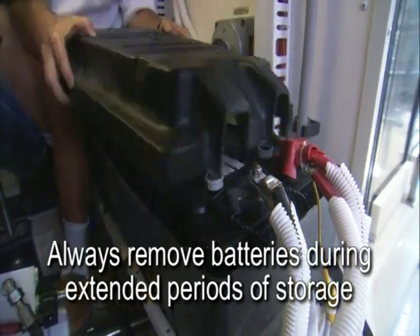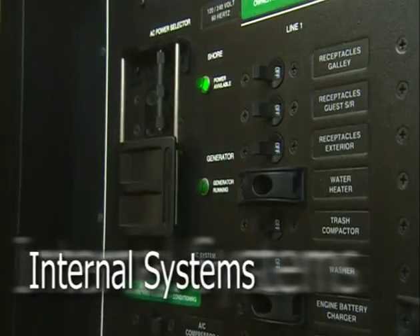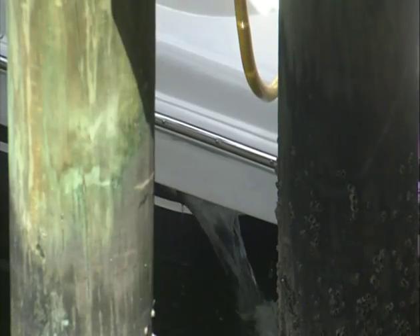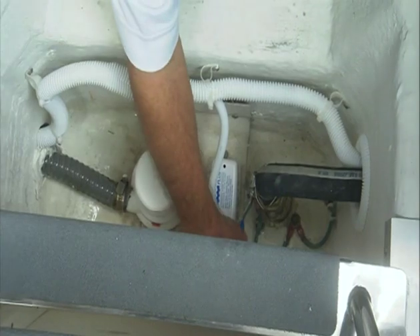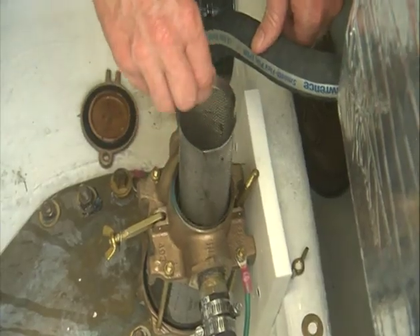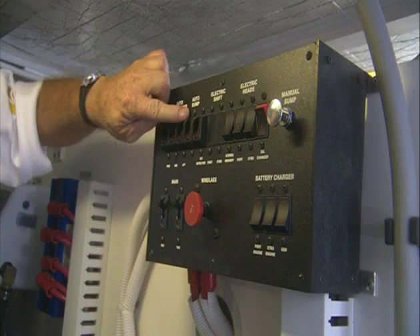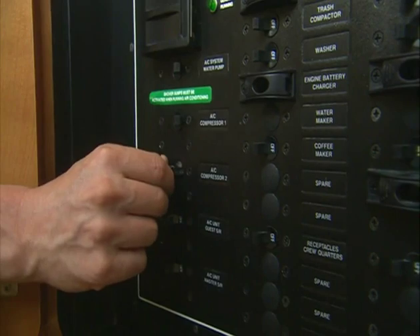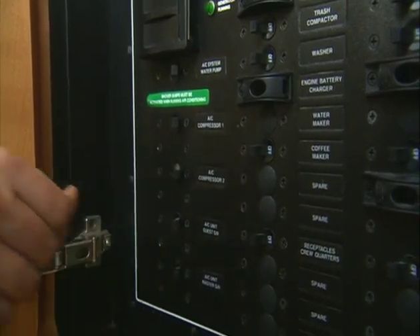Always remove the batteries during extended periods of storage. The internal systems on your new Carver are comprehensive, so let's begin with the operation of the air conditioning system. The air conditioning system needs AC power to function and also requires a supply of ambient water. Before you power up, make sure the seacock is open. Remove and clean the seawater strainer if needed. Make sure the auto sump pump breaker is on at the safety panel. Turn on the AC water pump circuit breaker at the AC control center. And switch the desired house breakers on.